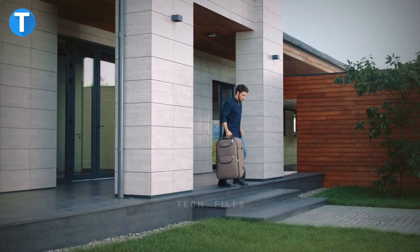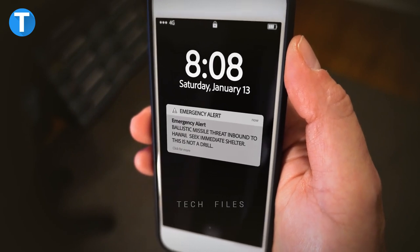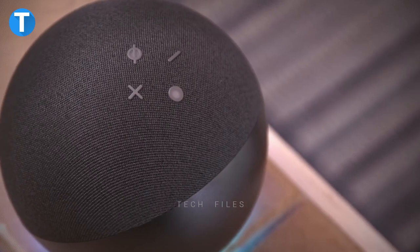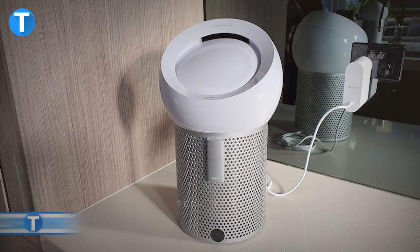Alexa can also serve as your security guard when you're out of the house by sending you mobile alerts when it detects the sound of a smoke alarm or glass breaking. When you need privacy, Echo smart speakers have a microphone off button that electronically disconnects the microphones, and you can access any previous recording to delete or replay.